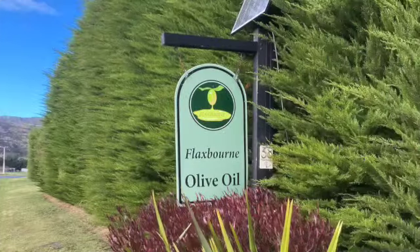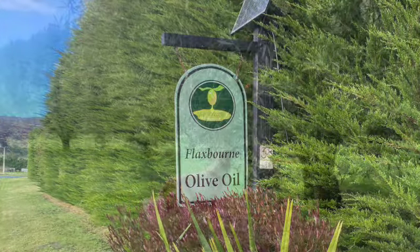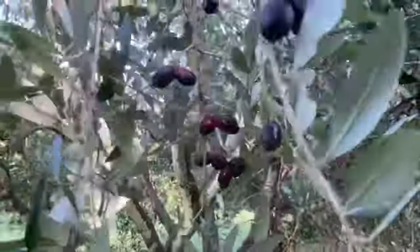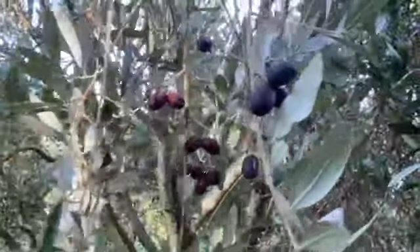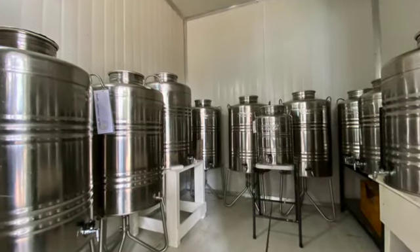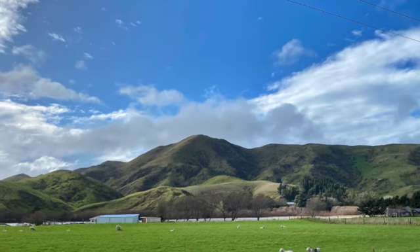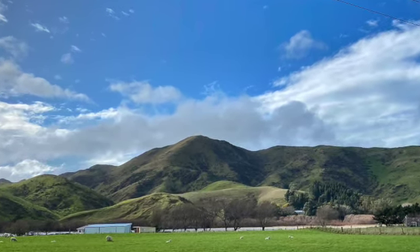We quickly pass Flaxborne olive oils on our right. This is the location of our next video where we will be sharing our experience when we join the recent olive harvest. So keep an eye out for that. Still on our left but just out of sight is the southern end of Lake Elterwater.